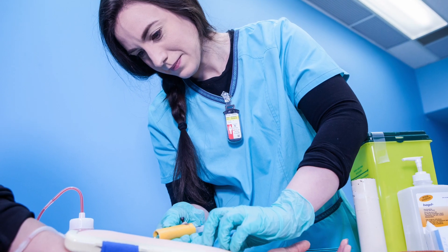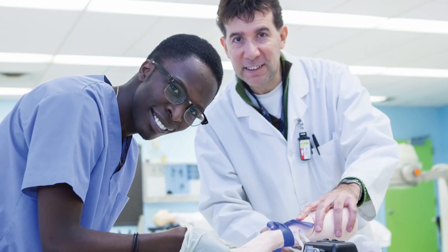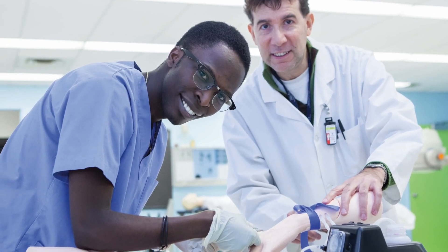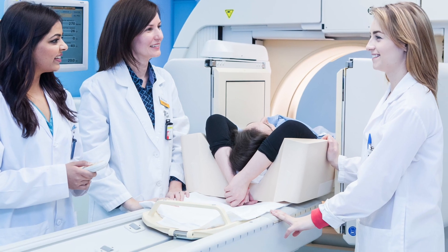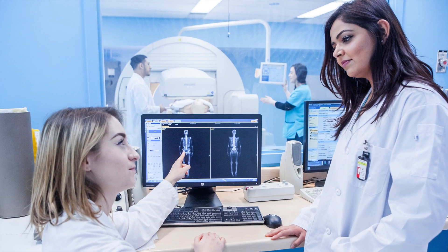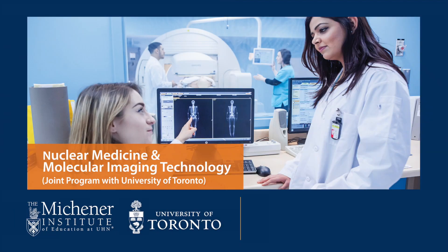Our graduates are working in a variety of settings and specializations. Many work in hospitals and clinics with other healthcare teams, or expand into leadership, research, or teaching roles in the public and private sectors. Do you see yourself in this picture? Learn more about nuclear medicine and our other medical radiation sciences programs at Michener.ca.